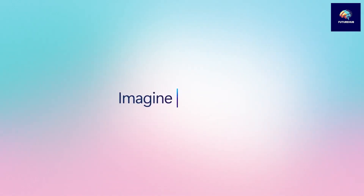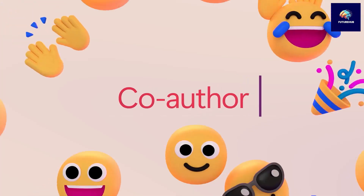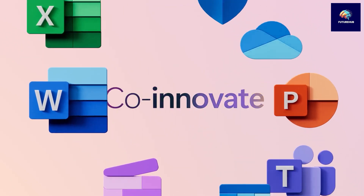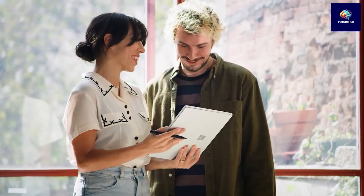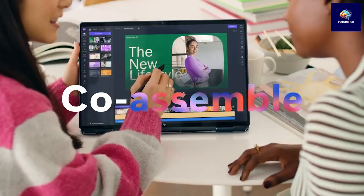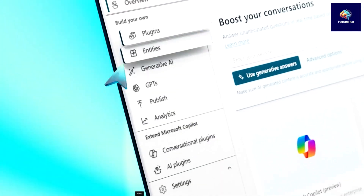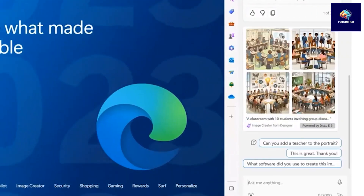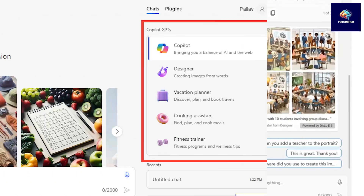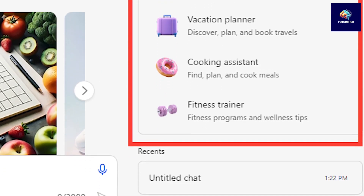Microsoft's CoPilot is now accessible to businesses of all sizes, following its successful adoption by large enterprises. This expansion offers companies enhanced productivity and creativity through AI. CoPilot's versatility lies in its seamless integration with various business-related data sources. Microsoft CoPilot offers a range of default chatbots, including the standard CoPilot chatbot and Microsoft Designer, which focuses on using its image creator to generate images from text prompts. Other chatbots like Travel Planner, Cooking Assistant, and Fitness Trainer are also available.